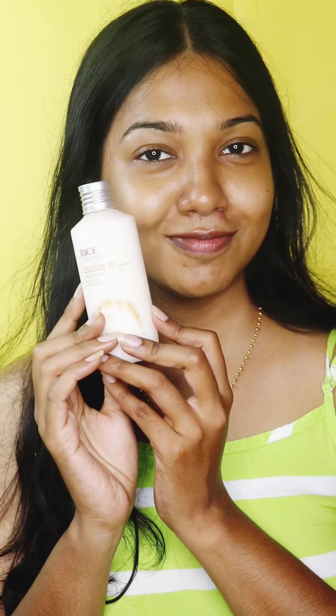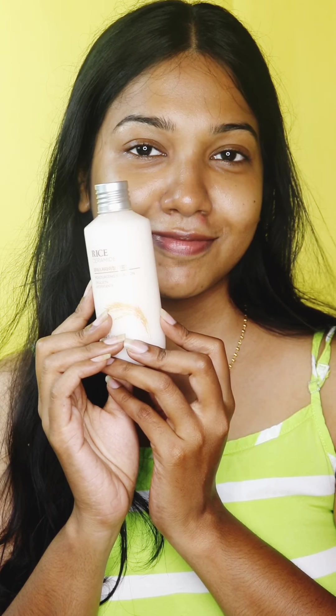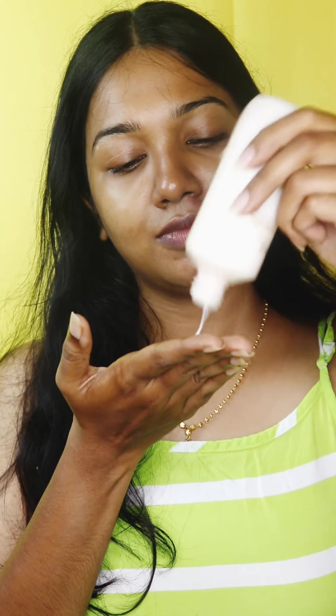The next step is the moisturizer. The moisturizer I've taken is the Rice Ceramide Moisturizing Emulsion. This is a very amazing product, works best for dry skin, and if you have oily, acne-prone, sensitive, or combination skin you can use a very little amount of product onto your skin, tap it on, and you will get the utmost hydration.